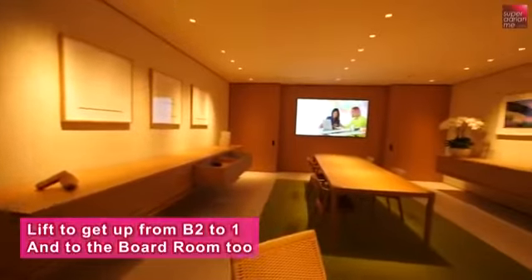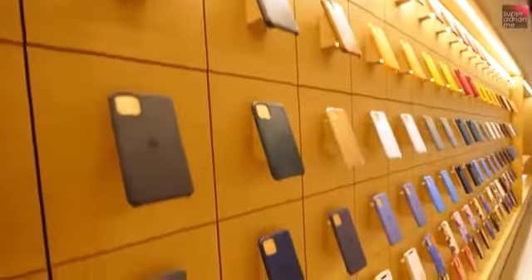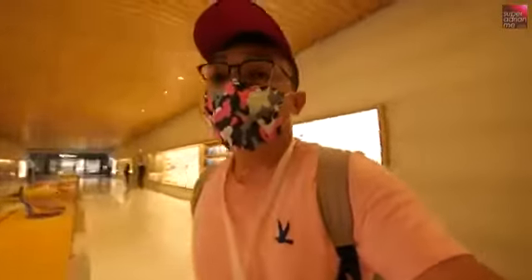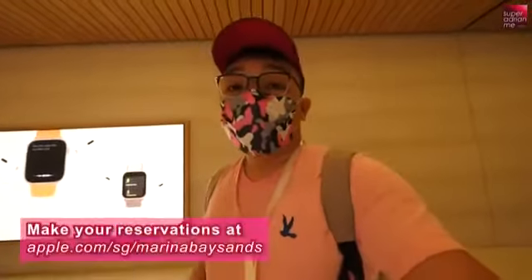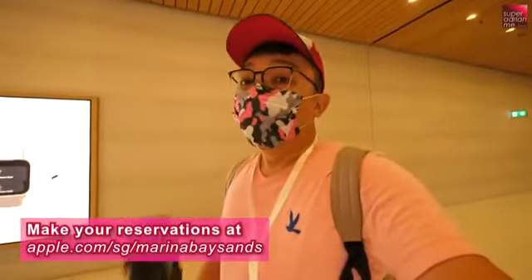The boardroom is only by invitation only, so usually people are not allowed to be in there. And this is basement two — it's actually a very wide store here, with basement two as well, so you'll see more products there. If you are an Apple fan and you want to come here, just be aware that Singaporeans really like to queue. Please go to Apple's website and make a reservation before you come, so you won't be disappointed. Because of COVID, there is very limited capacity when you want to visit the store.